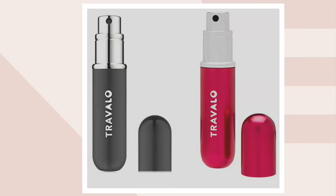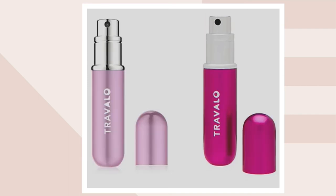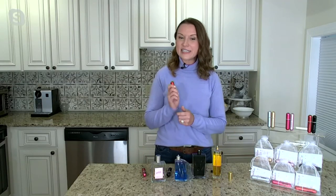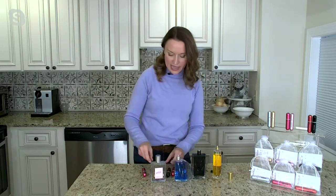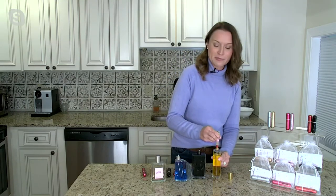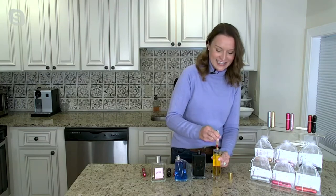You're getting a set of two — colors include red and black, hot pink and light pink, and silver and gold, all with that metal alloy body. Item H270660, feature price of $29.96, and three easy payments gets this home. Pop it on your perfume, pump, and get your favorite fragrance for seven to ten days.